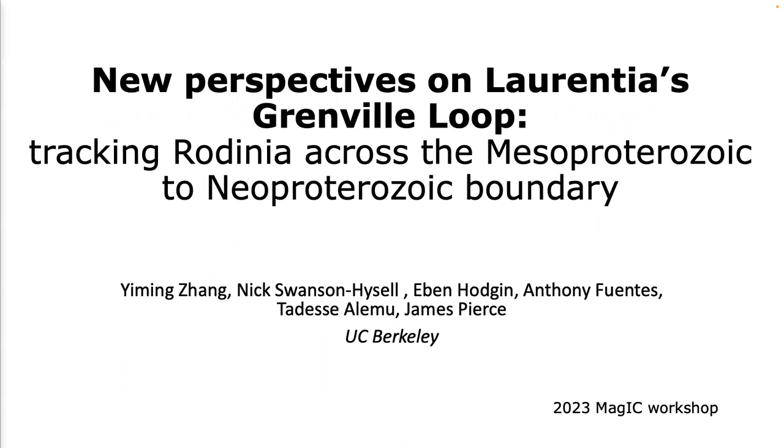Thanks everyone for giving me the opportunity to present this project on tracking Rodinia across Mesoproterozoic to a Neoproterozoic boundary. We'll zoom in one billion years ago and develop a new pole for a lower apparent polar wander path, and we're going to be working with sediments and show how we deal with incorporating the uncertainty of the F-factor into a sedimentary pole.